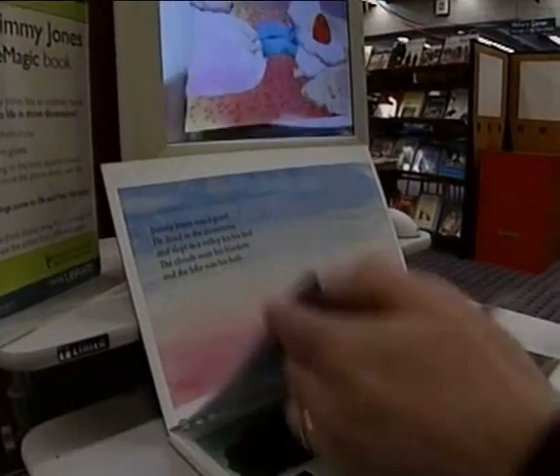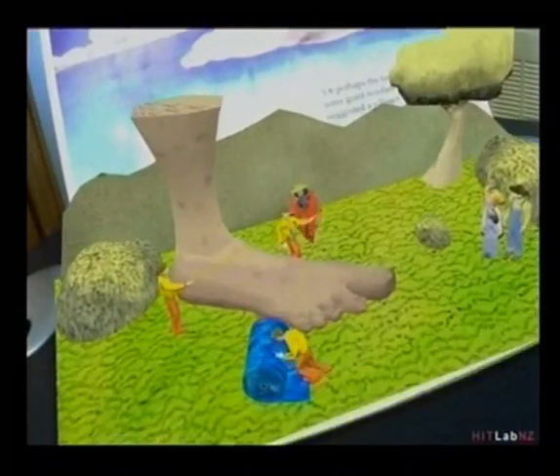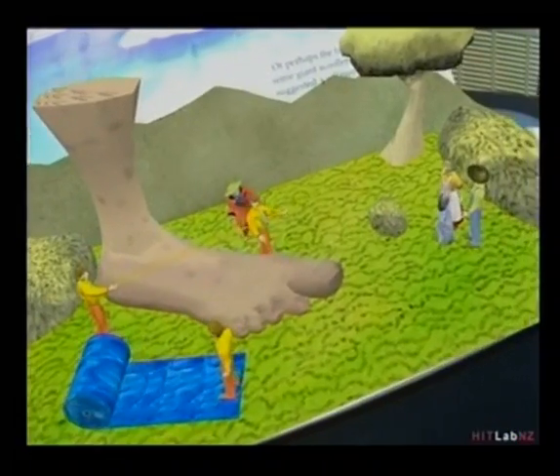The book only has eight pages, but it took over nine months to make, so the future that Gavin is talking about is still some time away. Natasha Utting, 3 News.